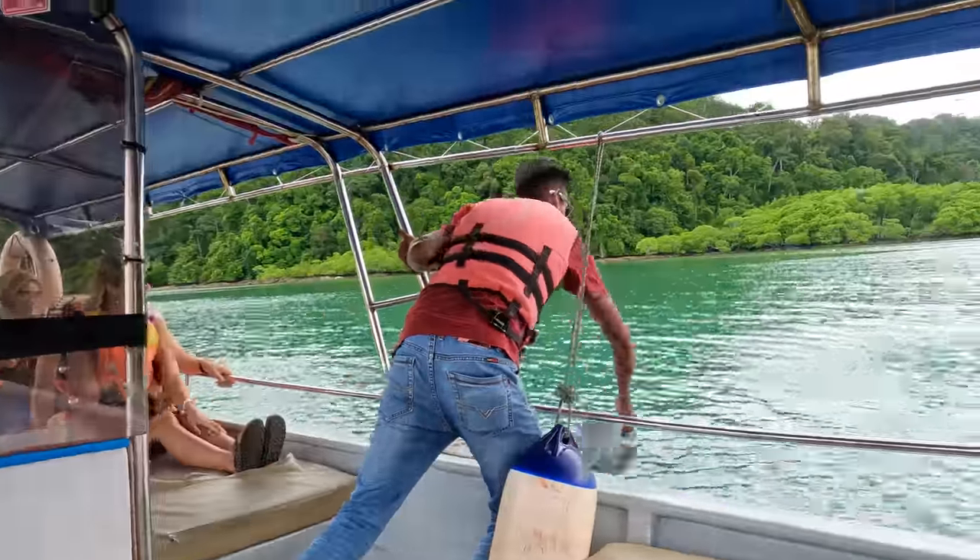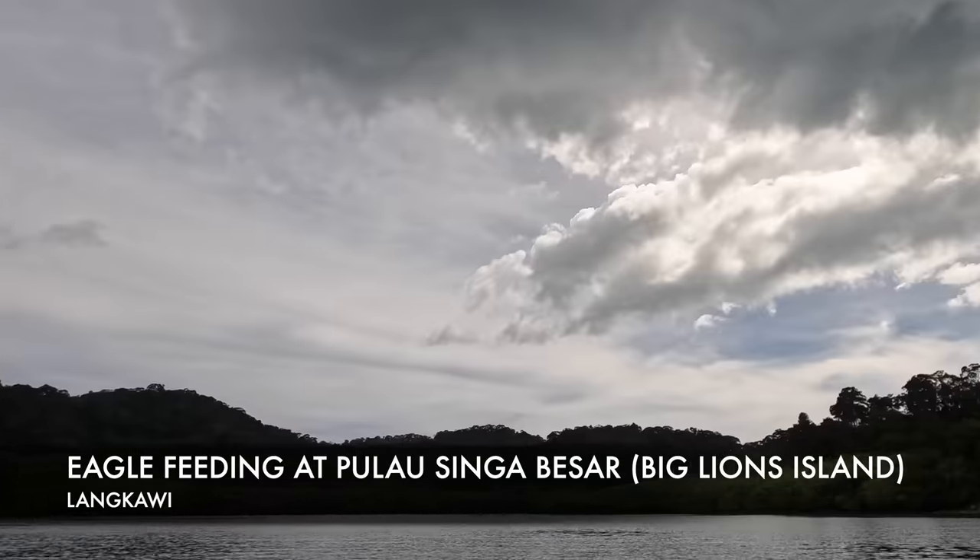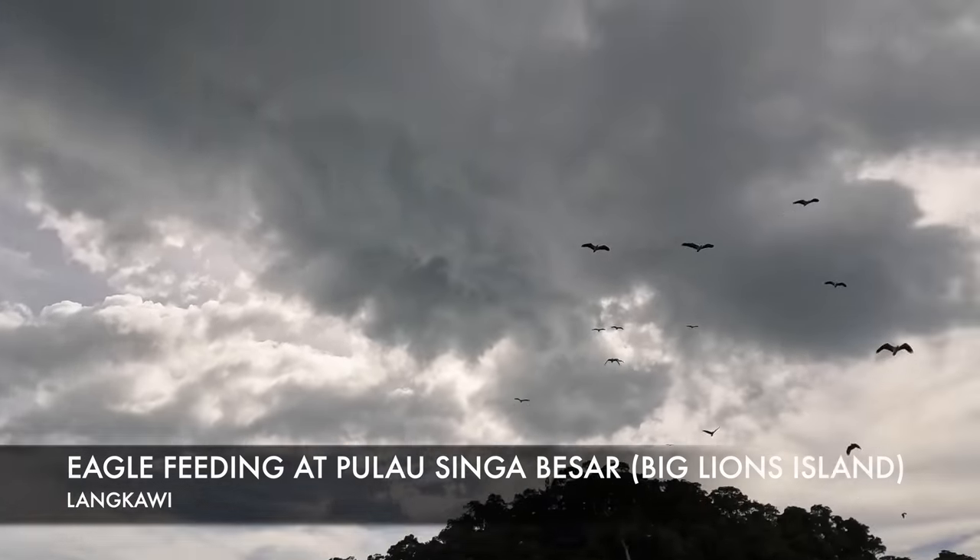Big lion island! Oh yeah, he's doing eagle feeding — oh wait, oh my god, look at that!